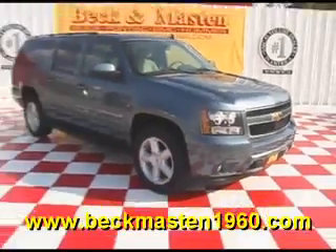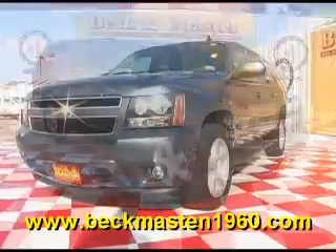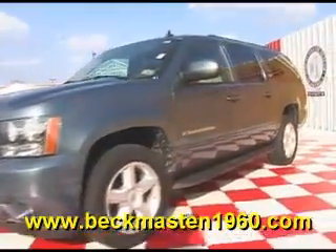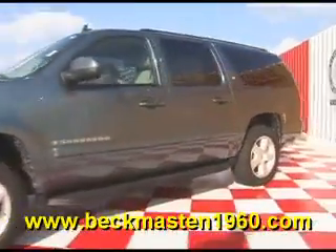Beckenmaston 1960 proudly presents this OH Chevy Suburban LT. This blue granite metallic Suburban is in excellent condition and features alloy wheels, running boards, and wood accents throughout.